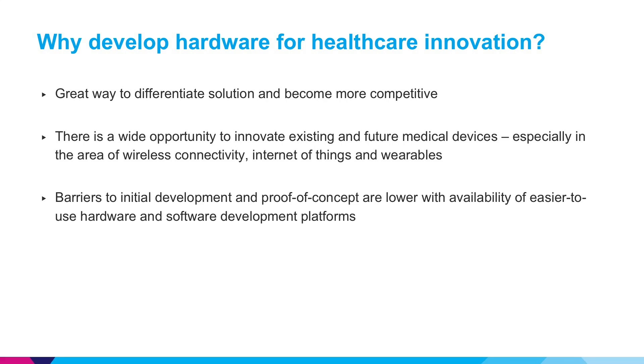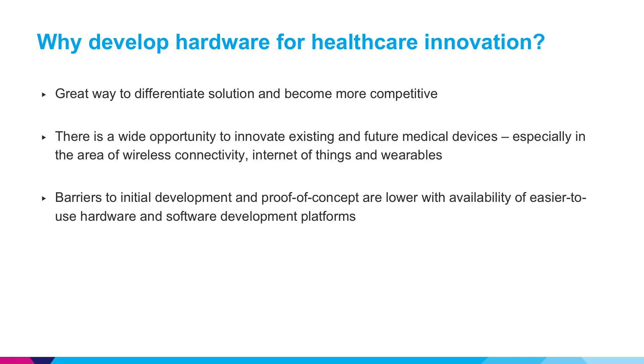Here are some reasons to consider including hardware in your solution. Right now it's a great way to differentiate your solution and become more competitive. We all know that there are thousands and thousands of apps and it's very hard to become competitive in that space, so adding a hardware component can really make you stand out. There's a wide opportunity to innovate on existing and future medical devices, especially in wireless connectivity, Internet of Things, and wearables.